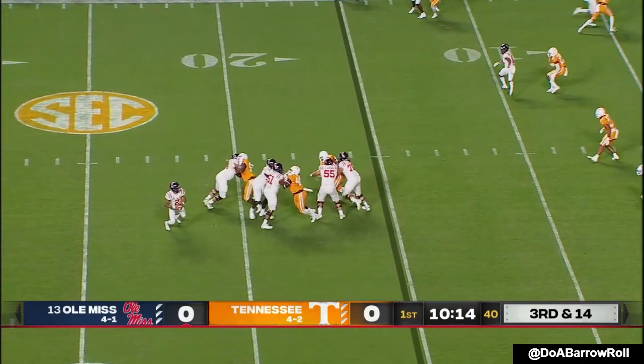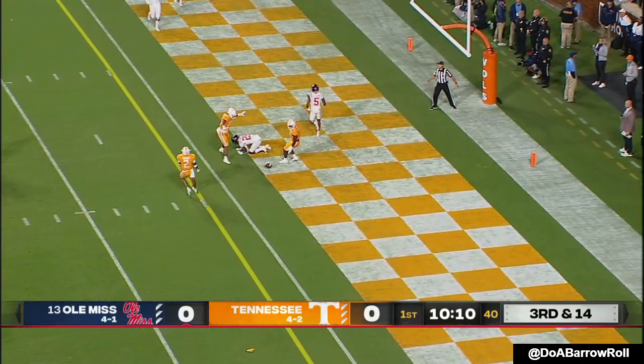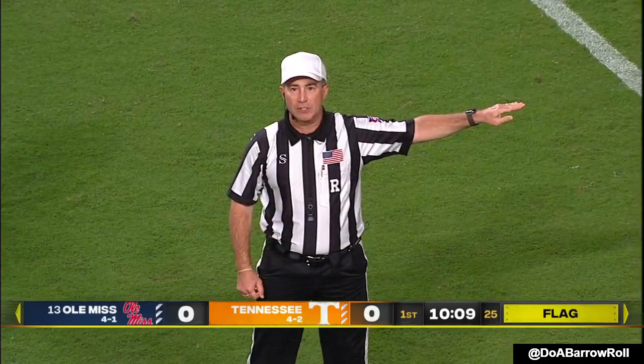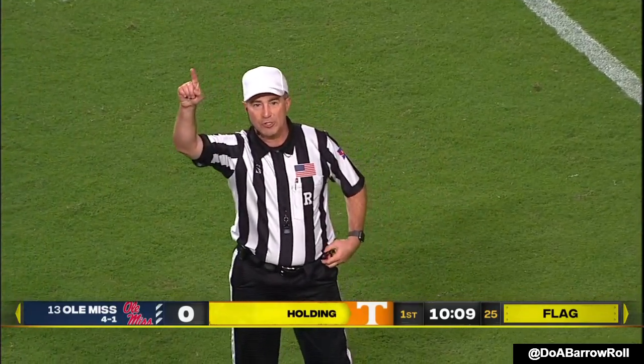Three-man rush. Corral looking toward the end zone. Another flag — it skips before the pass. Holding — number one defense. It's half the distance to the goal, and it's an automatic first down.